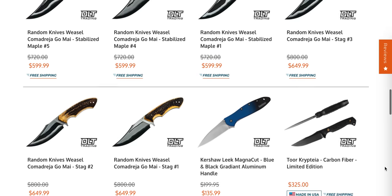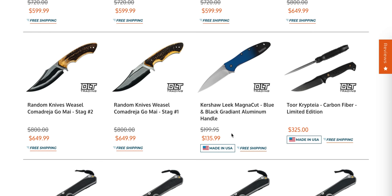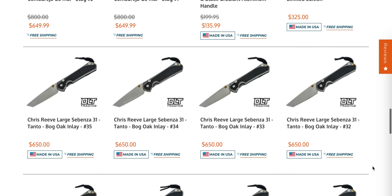Some more Ultratechs as well — you've got your pick. I really wish they wouldn't combo these — that drives me nuts. Just sell them individually; I don't want both, I want one. The Randall Knives Weasel looks really nice — that's a MagnaCut blade in aluminum for $135, not terrible.